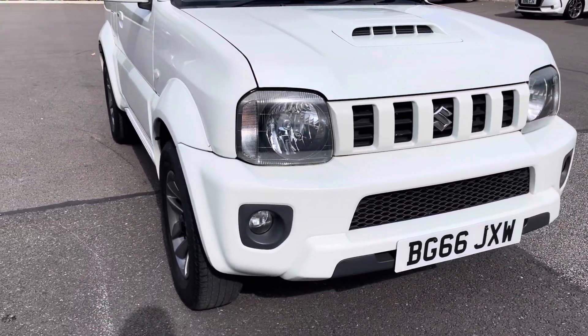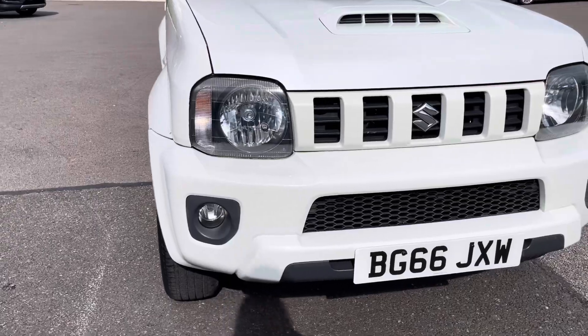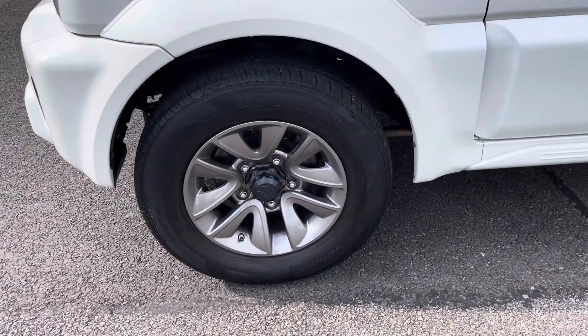The vehicle's headlights and front fog lights ensure you're seen at all hours of the day, and the car sits on these 15-inch alloy wheels for a fantastic look.